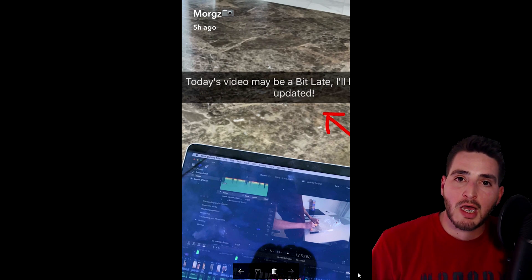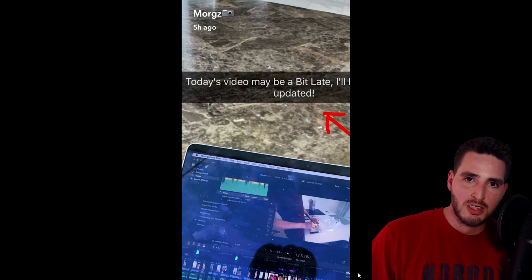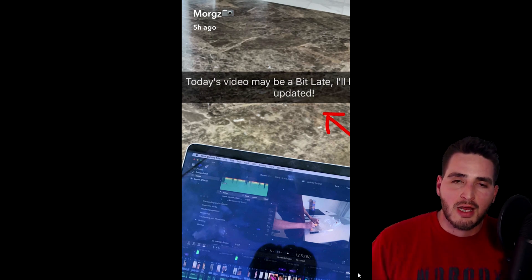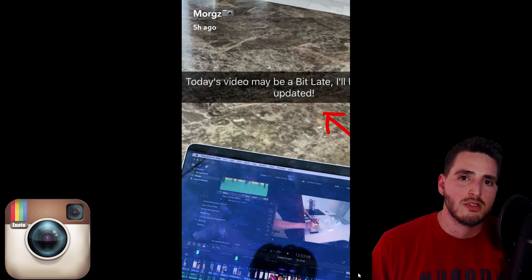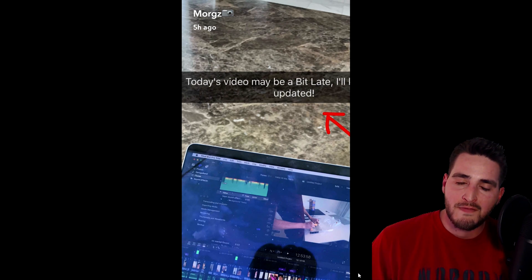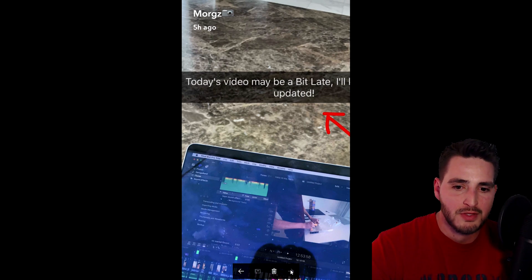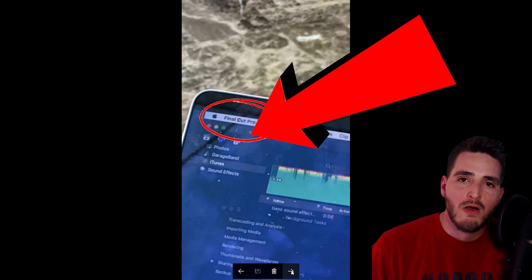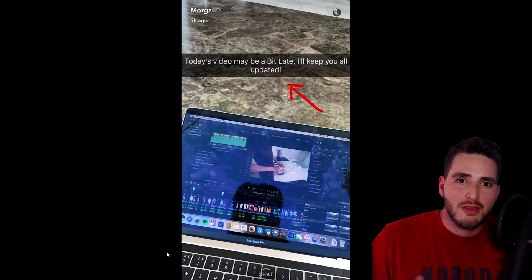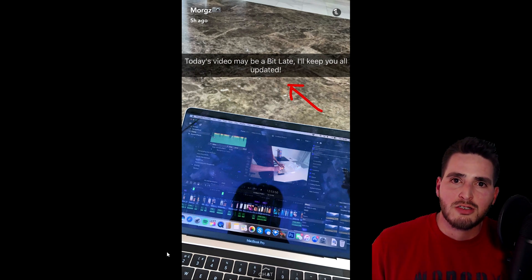Alright guys, so Morgz uses Final Cut Pro. The proof I got for you guys is I took a screenshot of his Snapchat. I thought I would finally make a video about it because this is like the 5th or 6th picture that I have seen on Instagram, Twitter, and Snapchat of him taking a picture while editing. If you look in the top left corner of the computer screen, you can see it says Final Cut Pro.